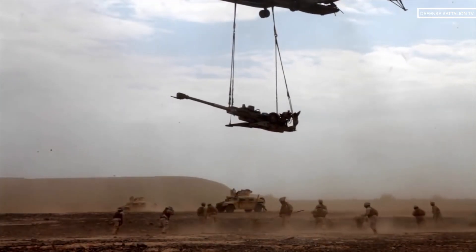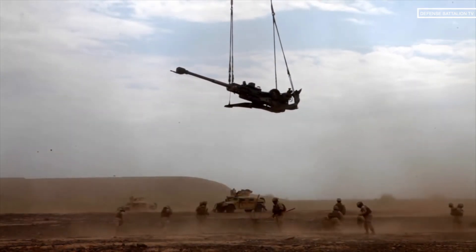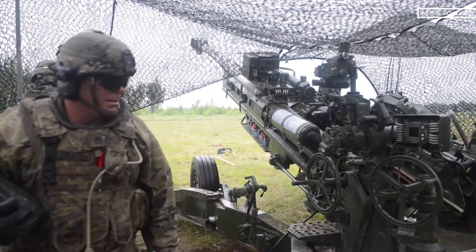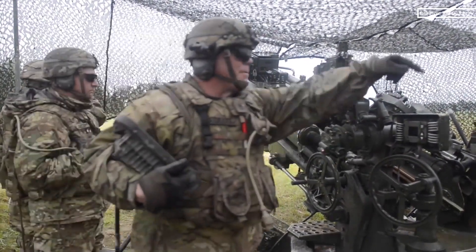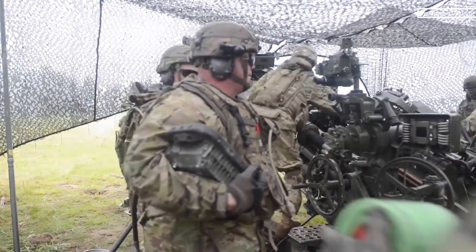The M777 Howitzer was developed and manufactured by the American division of the British concern BAE Systems. The M777 lightweight 155mm Howitzer provides timely, accurate, and continuous fire support in support of Marine and Army infantry forces.